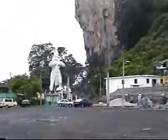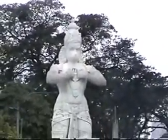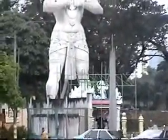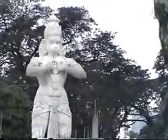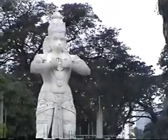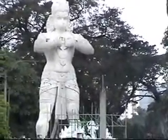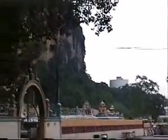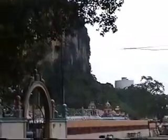Behind this is a huge statue of Anjaneya. How Anjaneya got involved with a Shiva-Subramania temple is a mystery, as Rama is an avatar of Vishnu. This is another wall in the campus.